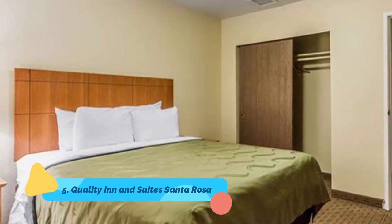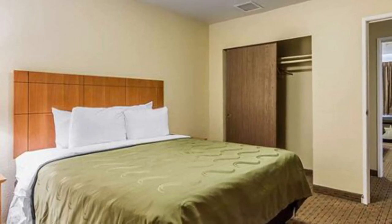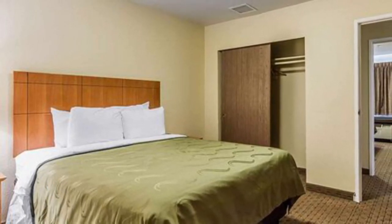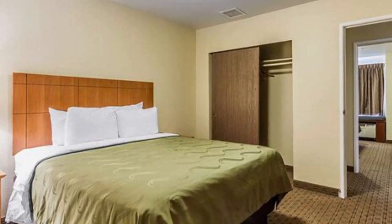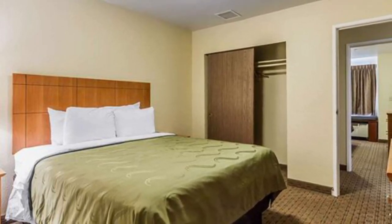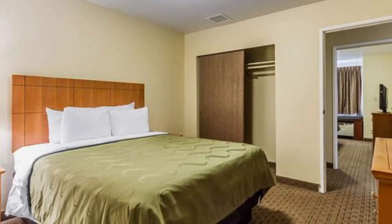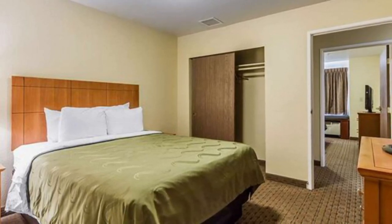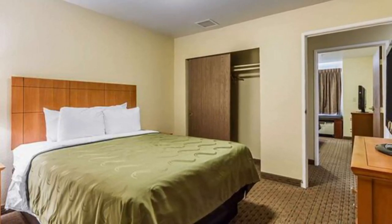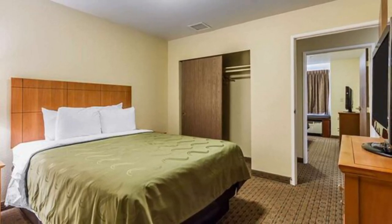Located in the heart of wine country, the Quality Inn and Suites hotel provides easy access to many of the area's winemaking destinations, including Matanzas Creek Winery and St. Francis Winery and Vineyards. All tastefully decorated guest rooms come equipped with hair dryers, coffee makers, irons, and ironing boards. Some rooms have sofa sleepers, refrigerators, and microwaves. Non-smoking rooms are available.